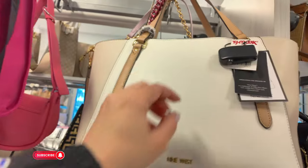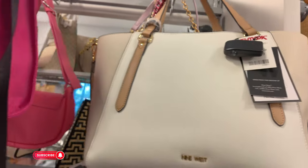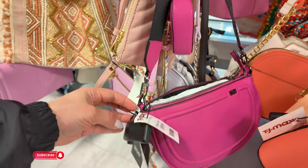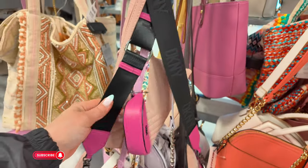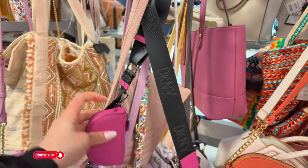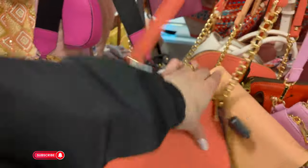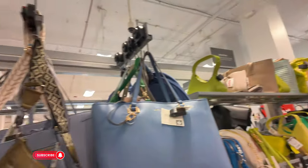Nine West in white or cream for $35. I'm so impressed — they have a lot of beautiful ones! Look at this DKNY in pink with black straps for $60 — cute little one with DKNY logos on the straps. This peach color Steve Madden for $25 — they have a lot of those. Wow! Let's look on this side.